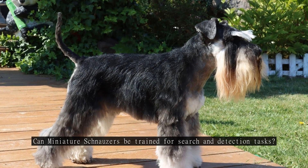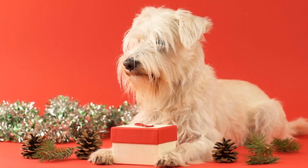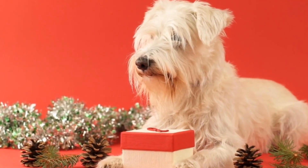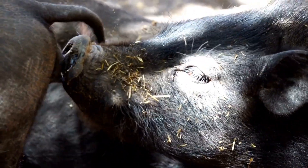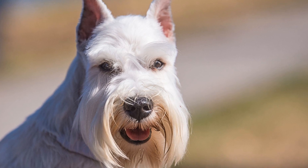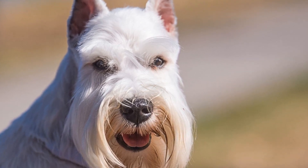Can Miniature Schnauzers be trained for search and detection tasks? When it comes to search and detection tasks, certain dog breeds are known for their exceptional abilities. Breeds like German Shepherds and Golden Retrievers are often the first that come to mind. However, there are many other breeds that can excel in these tasks, including the Miniature Schnauzer.